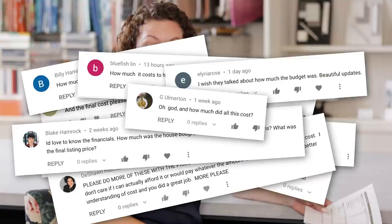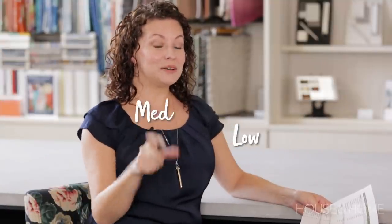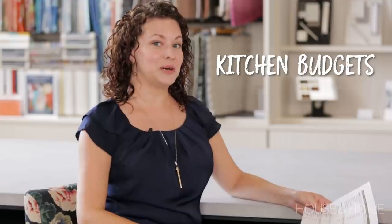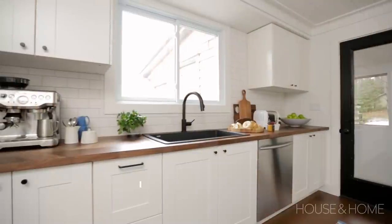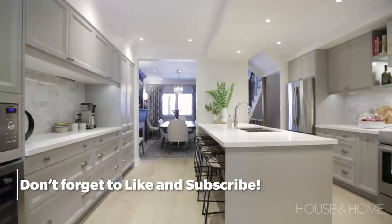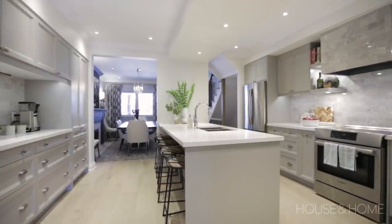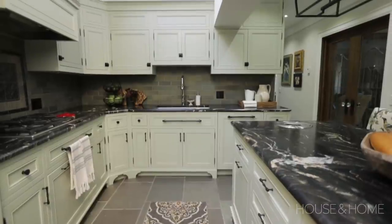You guys asked and we have answered. This is part of a three video series for low, medium, and high kitchen renovation budgets. This is our high budget video. All of these kitchens are real projects that we've previously filmed with House and Home, so please remember there are real people behind these projects — they spent their hard-earned money making the decisions they thought were appropriate for their family and their lifestyle.